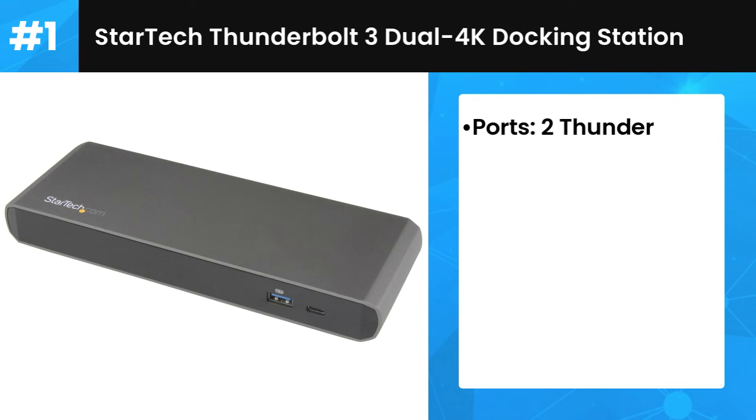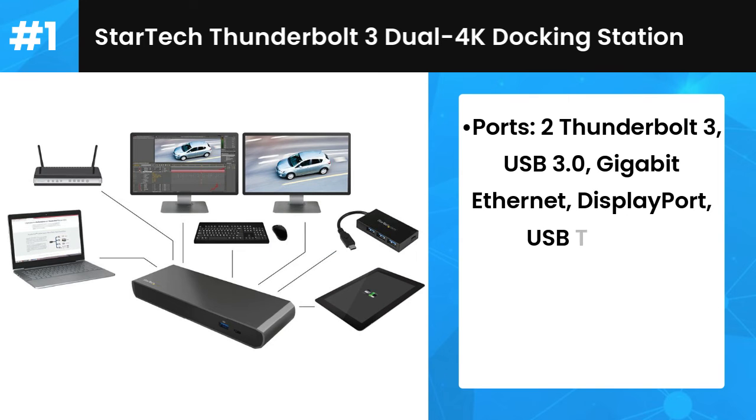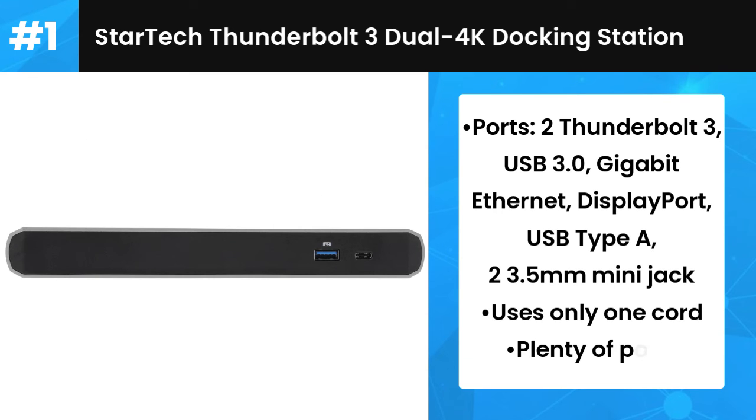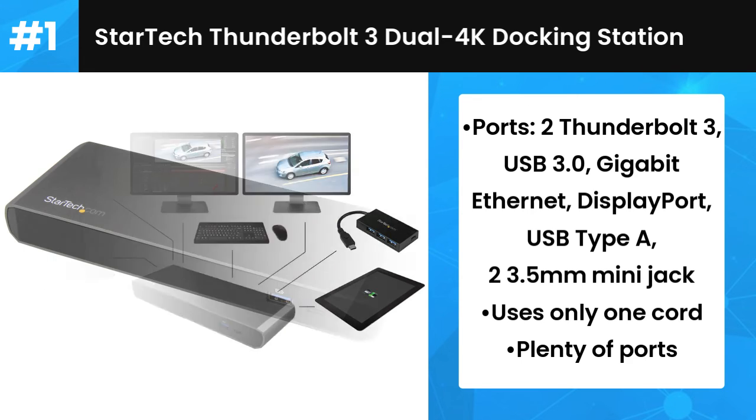First place: StarTech Thunderbolt 3 Dual 4K Docking Station. StarTech claims its Thunderbolt 3 Docking Station is the most advanced dock ever. Often, docking stations require multiple leads, but StarTech's latest offering avoids that. The device has been designed to work with thinner notebooks and uses only one cord.